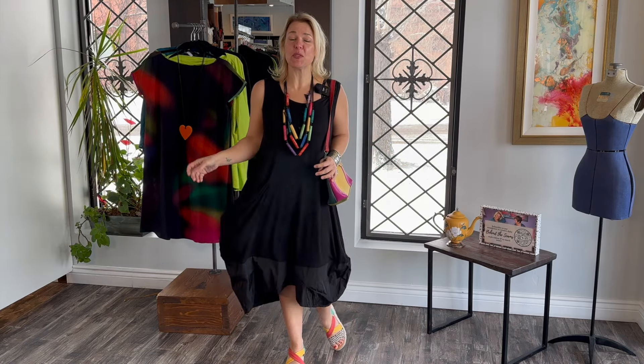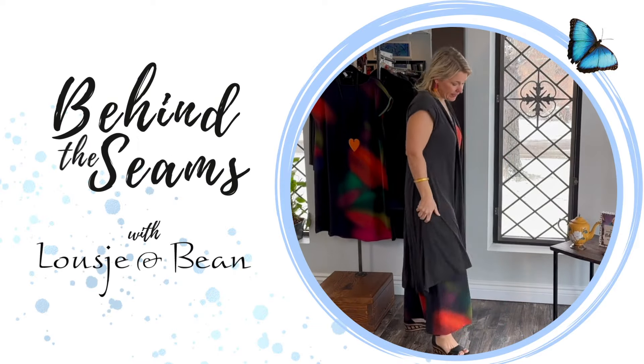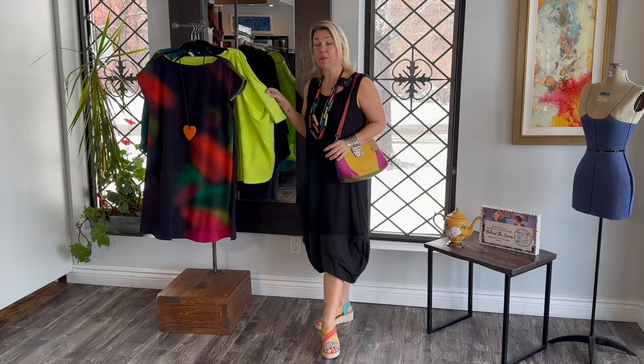Hello ladies and welcome to today's Behind the Seams. Today I am here to style up some Ozyanku. I am here to style up this beautiful resort collection from Ozyanku and I'm really excited to intertwine some of the pieces that came in a few weeks ago.